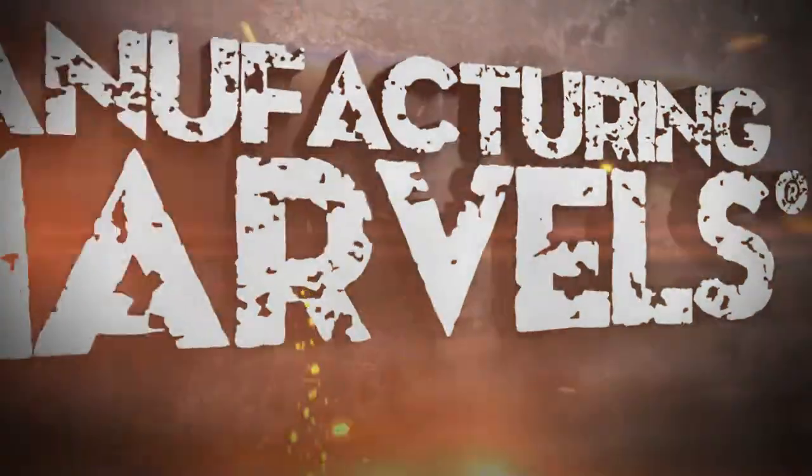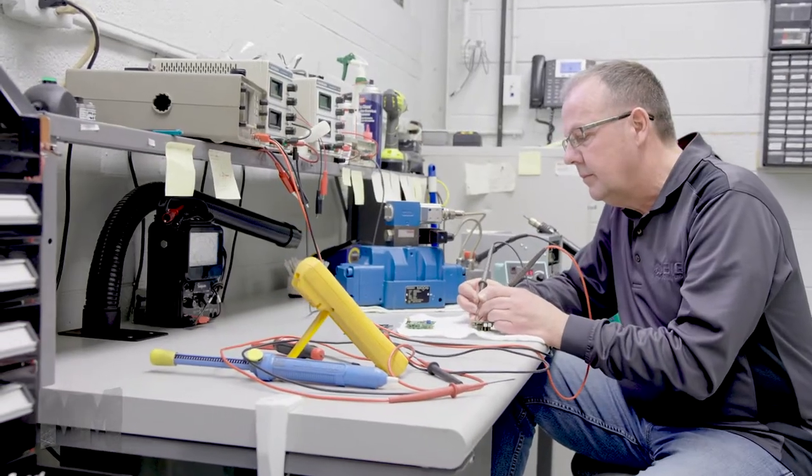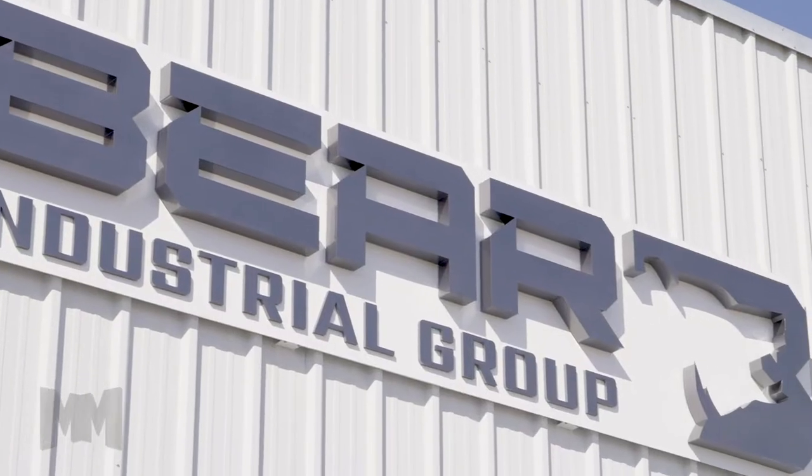Hi, this is John Criswell. Welcome to Manufacturing Marvels. Manufacturers place high demands on engineering, reliability, and responsiveness. Today we're in Mount Clemens, Michigan at the corporate headquarters of Bayer Industrial Group.